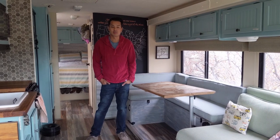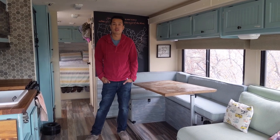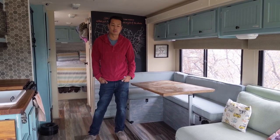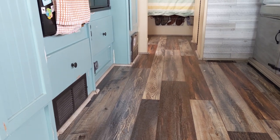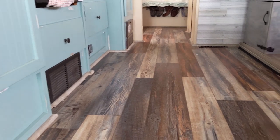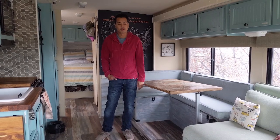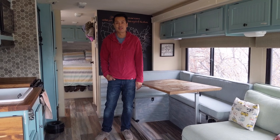Part of the renovation was the floors. The floors were one of our biggest projects. These floors are Armstrong vinyl click lock floors. They were really hard and a pain to install, but obviously you can see they are really great. They hold up very well to RV life. They're glued down and waterproof. We really haven't found any problems with these floors.